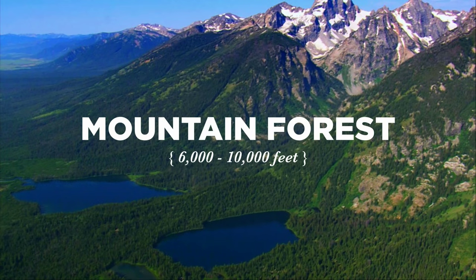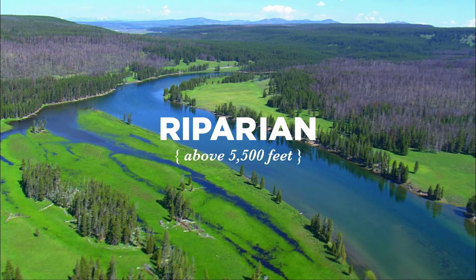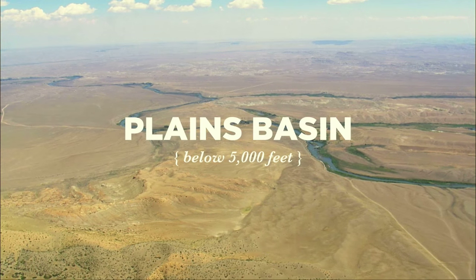Second, the Mountain Forest Habitat — packed with trees and home to the Gray Wolf. Third, it's the Riparian Habitat: moist, marshy meadows where land and water meet, and grizzly bears mingle. And finally, the Plains Basin Habitat — flat, dry, and peppered with sagebrush.